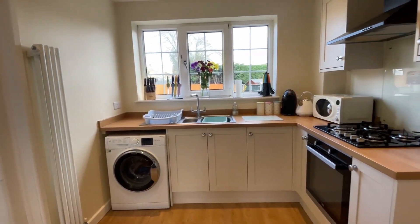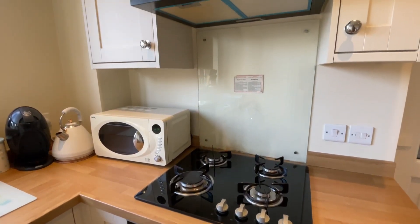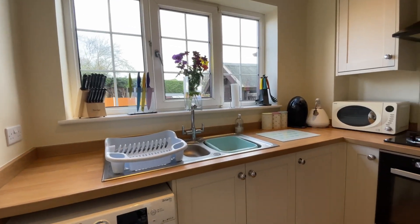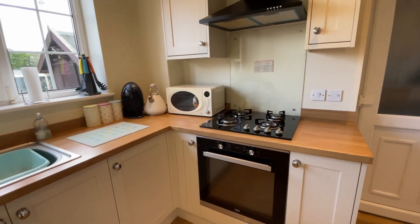From the dining room to the rear of the property you've got your kitchen space, which has got plenty of wall and base units as well as integrated appliances. You've also got access to your pantry as well as the garage, and it overlooks the rear aspect.